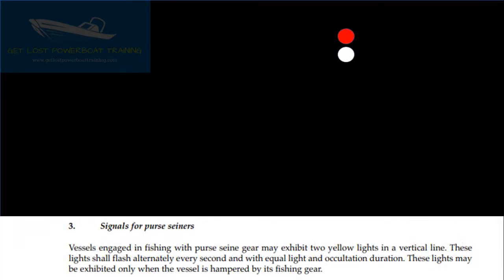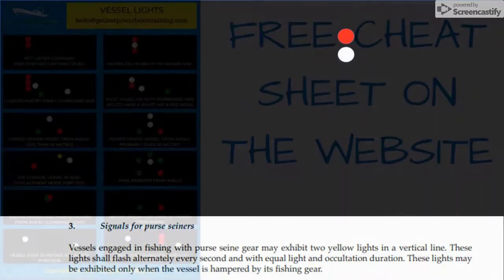Signals for Purse Seiners: Vessels engaged in fishing with purse seine gear may exhibit two yellow lights in a vertical line. These lights shall flash alternately every second and with equal light and occultation duration. These lights may be exhibited only when the vessel is hampered by its fishing gear — that means only when they are actively using the purse seine gear. If they're not using the gear, they don't show these lights.